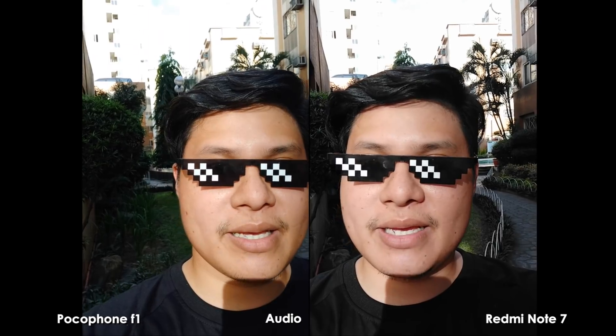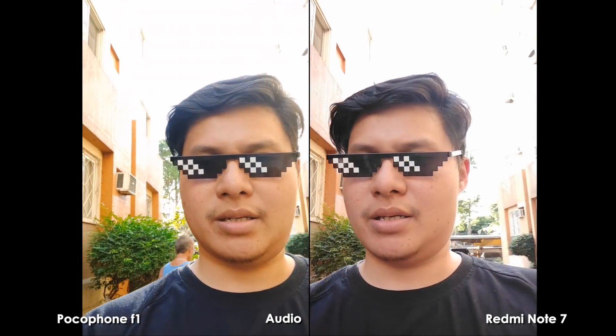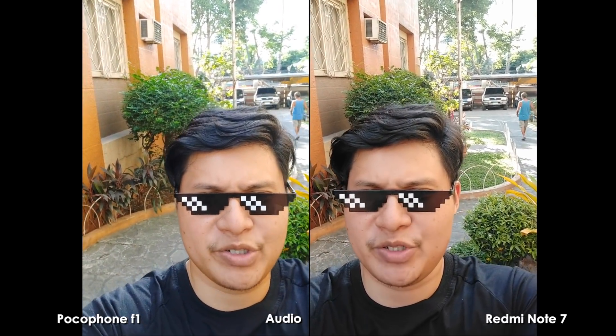And now for the outdoor selfie video in daylight. It looks like both phones look very similar — HDR-wise, color-wise, they're both pretty much the same. They both support the same level of beautification. Pretty much the same in daylight.